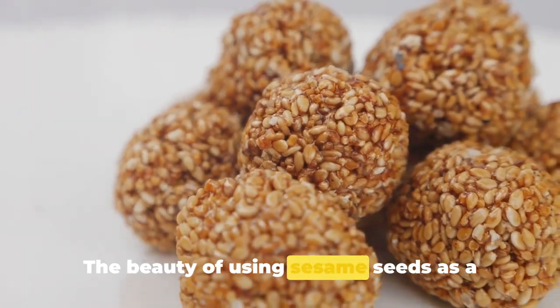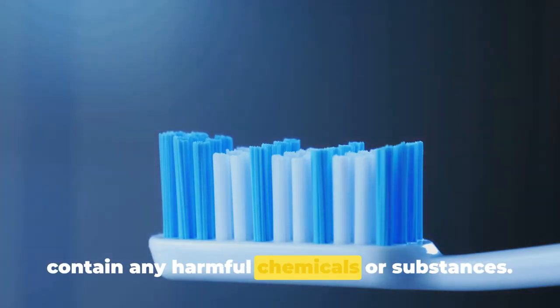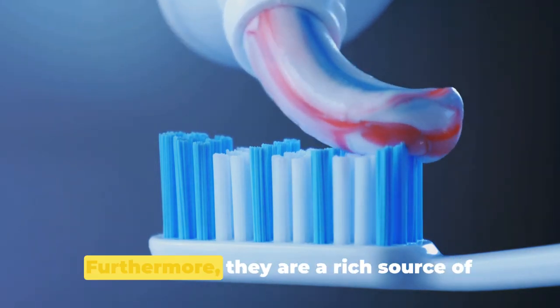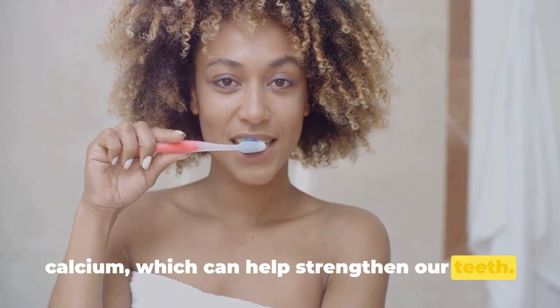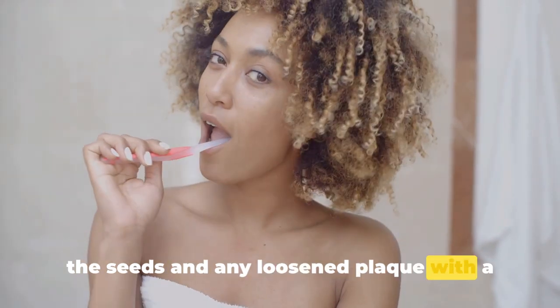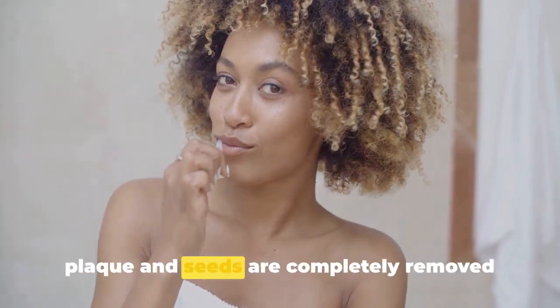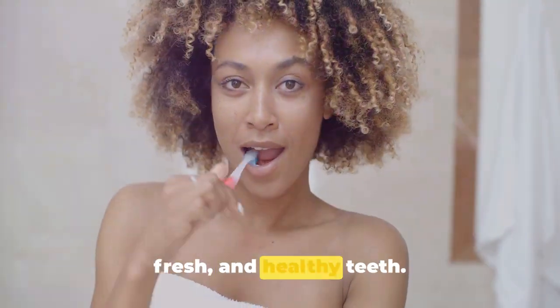The beauty of using sesame seeds as a natural exfoliant is that they contain no harmful chemicals and are completely safe to use. Furthermore, they are a rich source of calcium, which can help strengthen our teeth. After chewing, don't forget to brush away the seeds and any loosened plaque with a dry toothbrush, ensuring the loosened plaque and seeds are completely removed from your mouth.